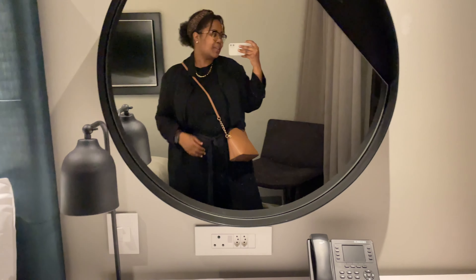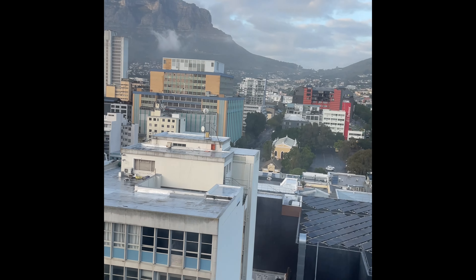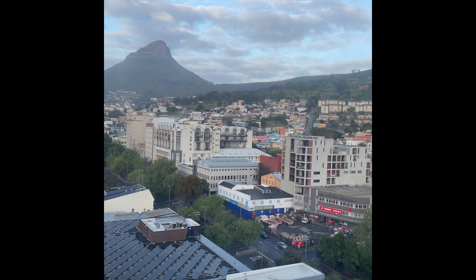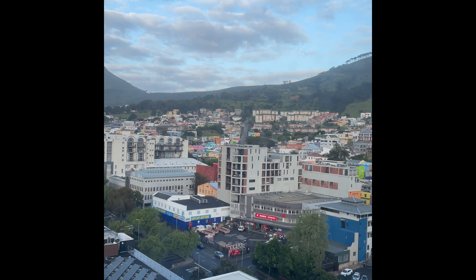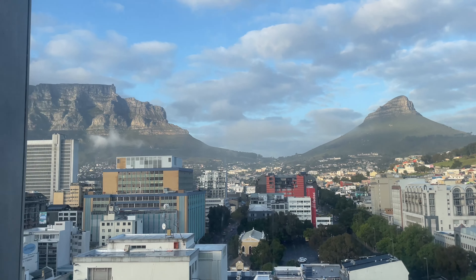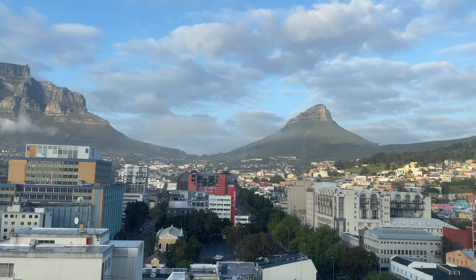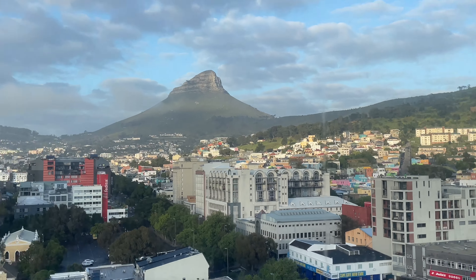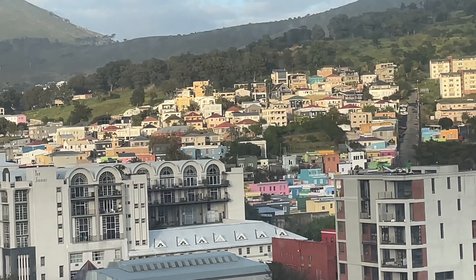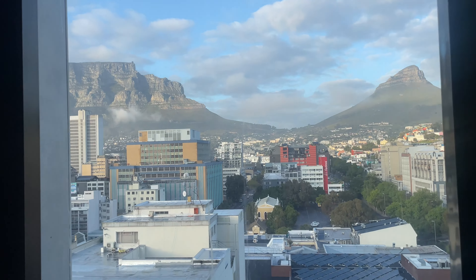Good morning, Cape Town! We arrived at night so I didn't get to properly see it, but look at that — it is Table Mountain, Lion's Head. I can even see the colorful Bo-Kaap houses over there. Such a beautiful view. But let me get ready for court.